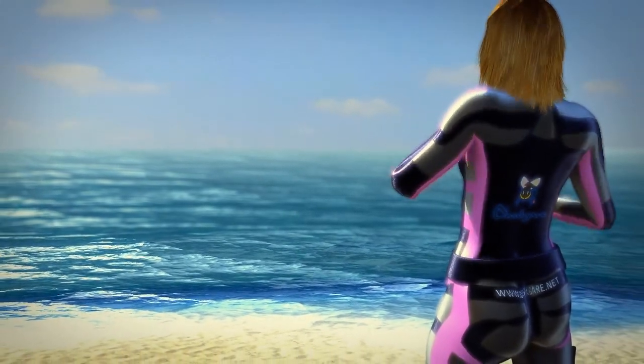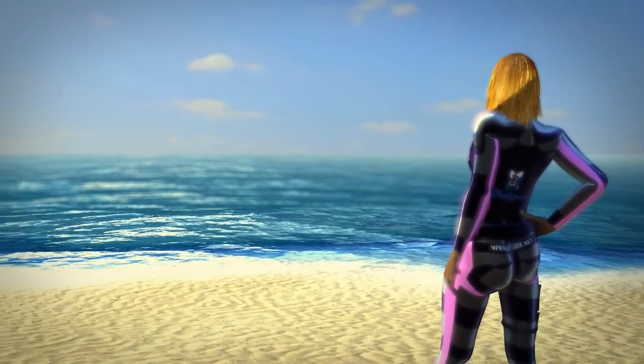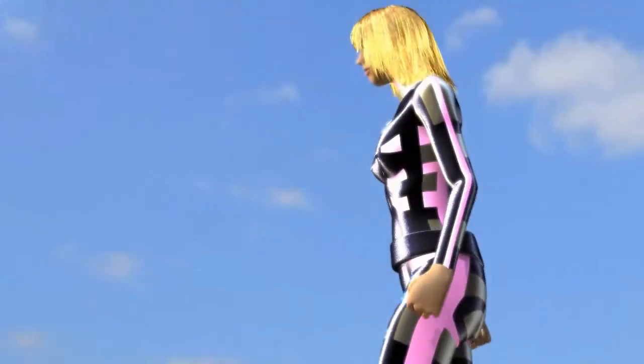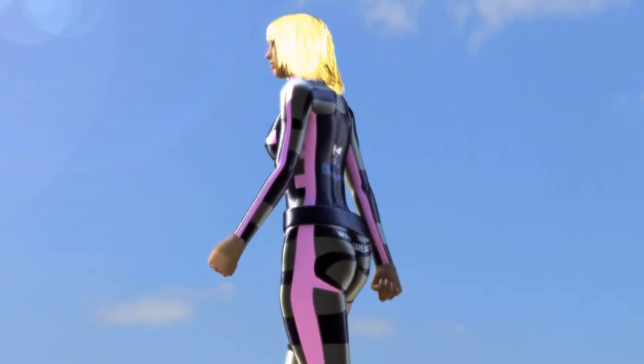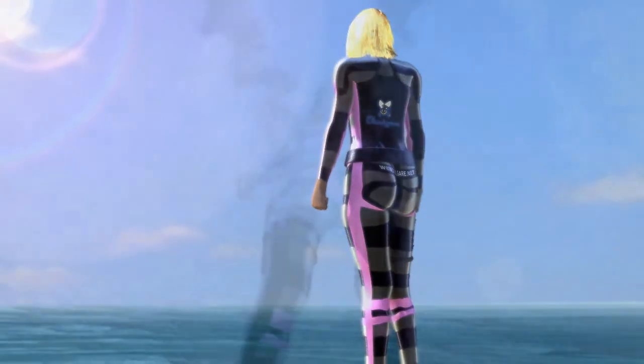The ocean, the indispensable environment for life on our planet, hides many secrets. Understanding its function and conserving it in good condition is our legacy for future generations. Fortunately, with the help of scientists and funding agencies, we can understand some of the mysteries that our oceans have hidden.